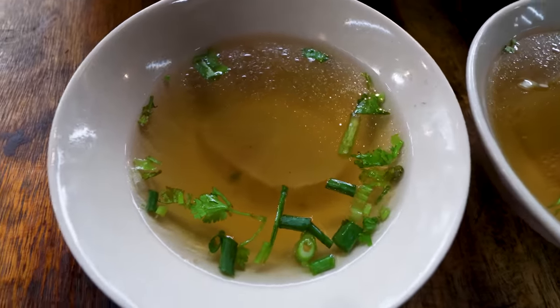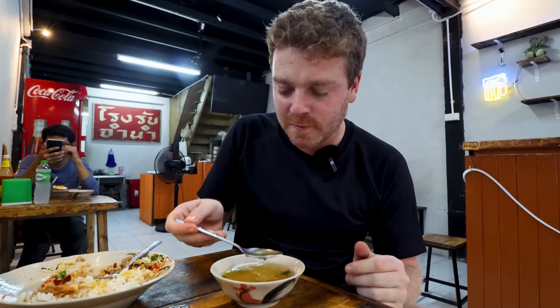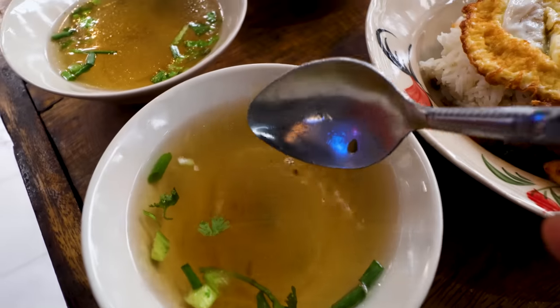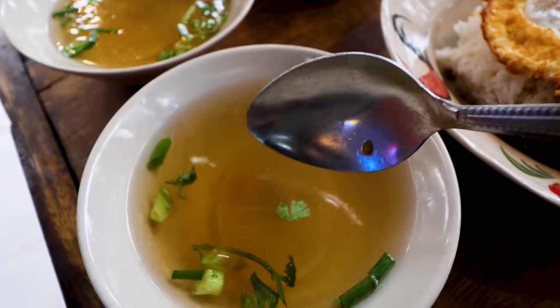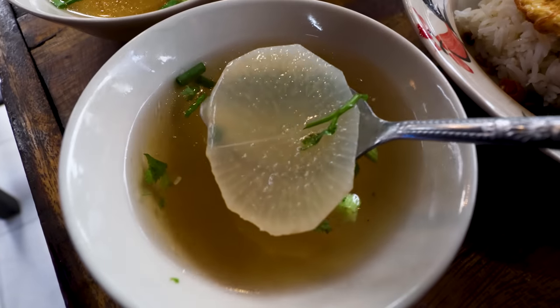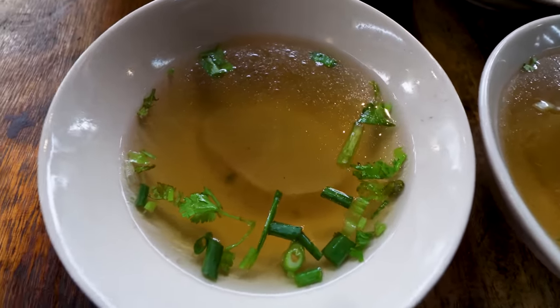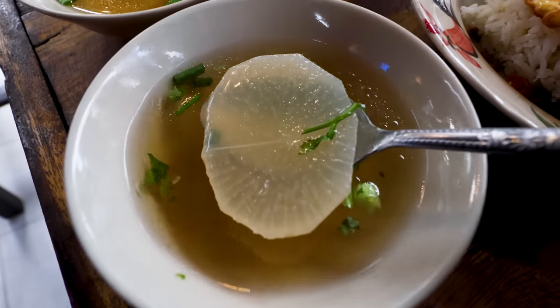I won't spend too long on the description of this broth, but we should try it. Actually, it is very good — very clear, very clean. Yes, it's a meat broth, but you can taste the vegetables in there. Very rich, very intense. It's a nice palate cleanser between the two dishes, or at the end. I normally eat it at the end. So don't skip the broth.